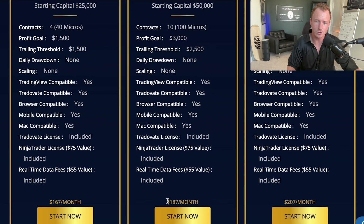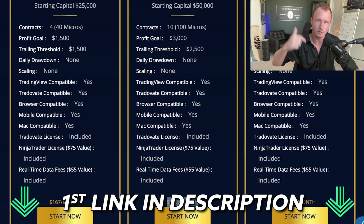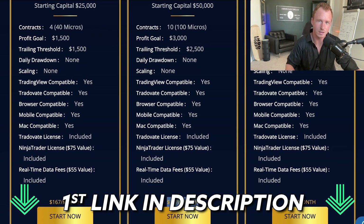By the way, I do have a coupon code for this — it's actually 50% off the monthly price. I think it cuts it down to around $88 a month instead of $187. That'll be the first link in the description below this video, along with the coupon code.